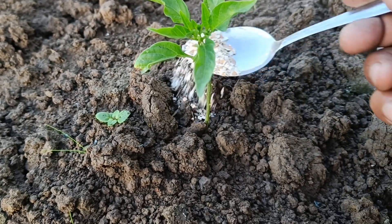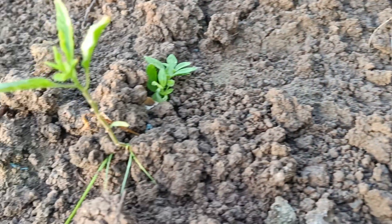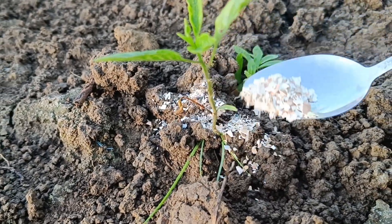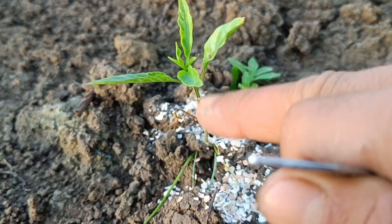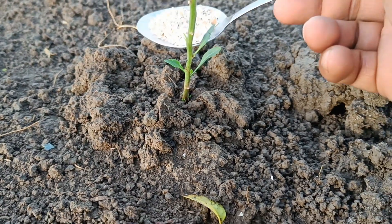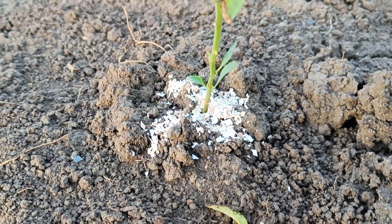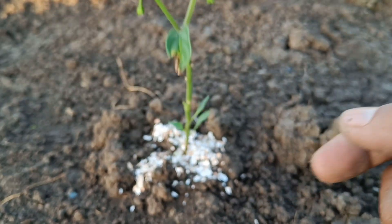Organic fertilizers for chili plants are very good to use to increase growth and achieve better harvest yields. Organic fertilizers such as compost, manure, and green manure can improve soil structure, increase water retention, and provide nutrients needed by chili plants. In addition, liquid organic fertilizers are also an effective solution to increase the growth of chili plants.